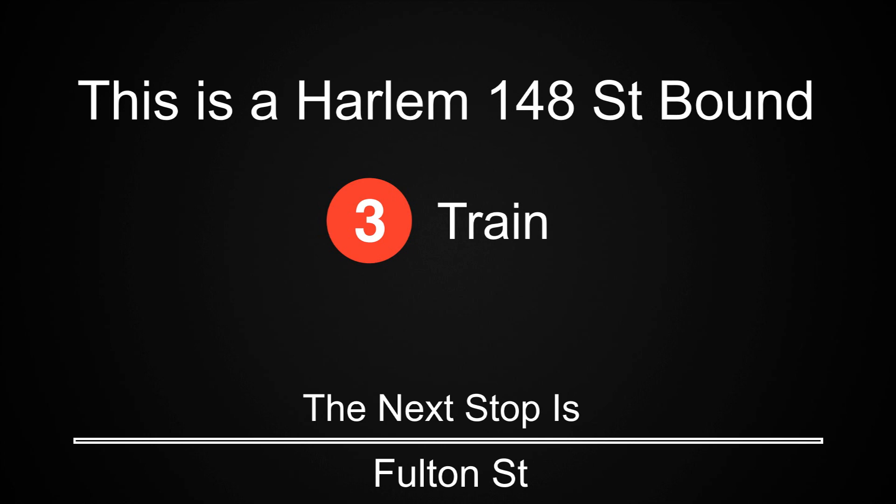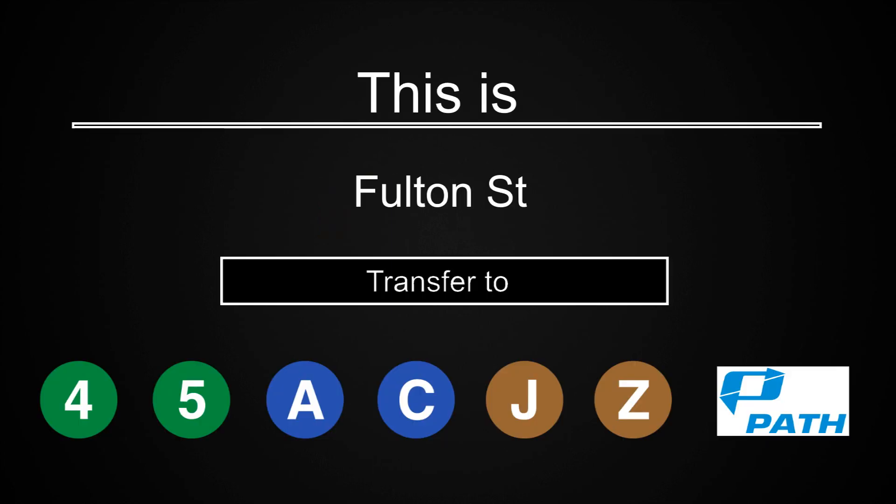This is a Harlem 148th Street-bound 3 train. The next stop is Fulton Street. This is Fulton Street. Transfer is available to the 4, 5, A, C, J, and Z trains.